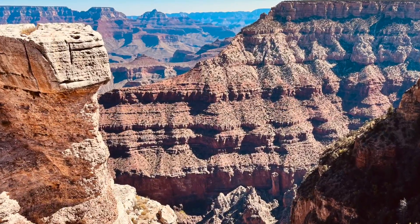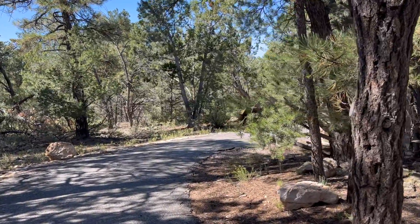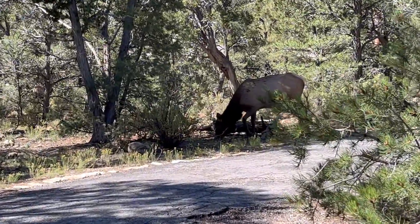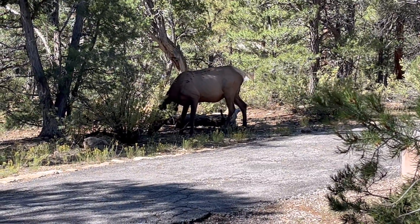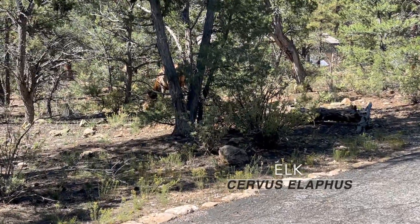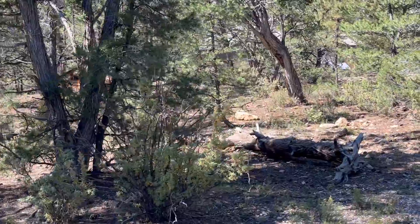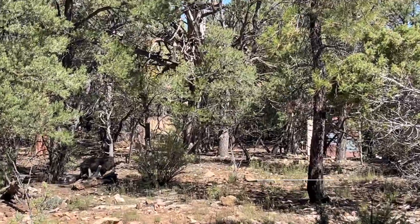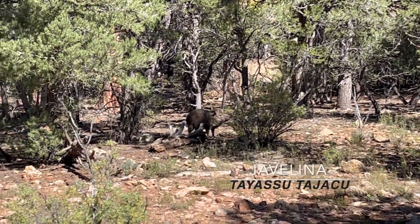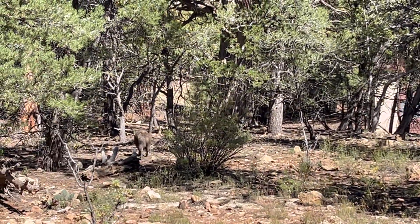Today we're hiking the Rim Trail at Grand Canyon National Park. Elk! Oh, and a baby pig thingy. That one's pretty cute. I like that one.